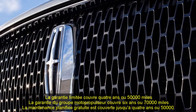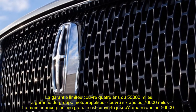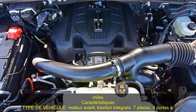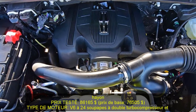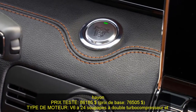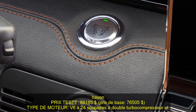Warranty and Maintenance Coverage: Lincoln's warranty coverage roughly matches that of its competitors, but owners who choose the Black Label trim enjoy four years of complimentary scheduled maintenance instead of just one. The limited warranty covers four years or 50,000 miles; the powertrain warranty covers six years or 70,000 miles; and complimentary scheduled maintenance is covered for up to four years or 50,000 miles.